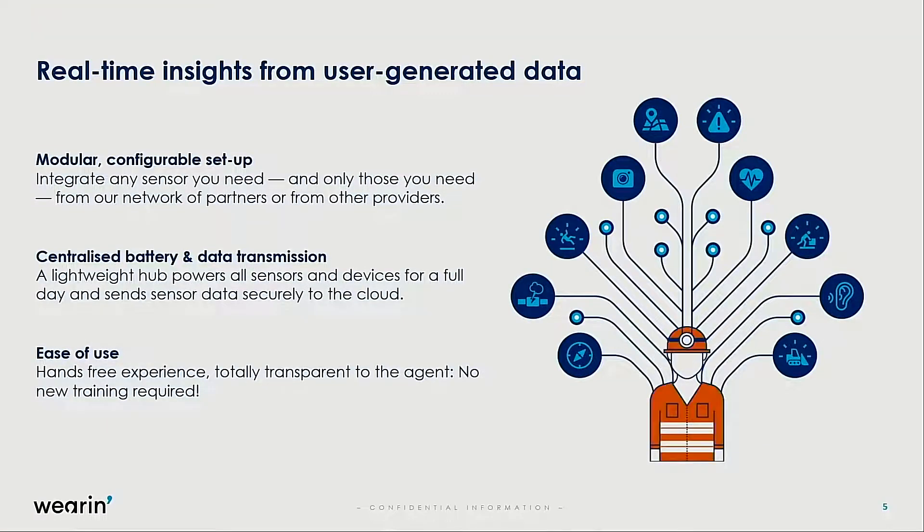The solution is based on a modular approach where we study the environment, understand the need, and build the solution with different types of sensors to capture the right data and send proper information to the line of command. We also have a centralized battery that provides power to the whole solution, meaning in terms of logistics you only have to charge one element instead of all the different devices used on the garment.